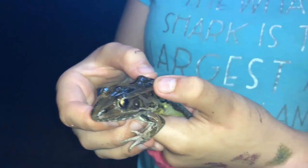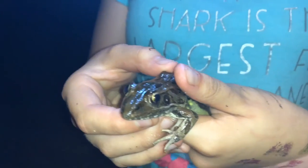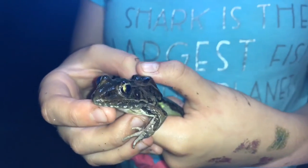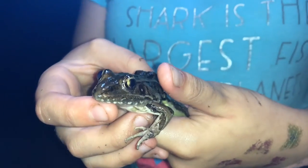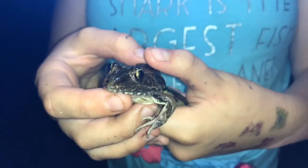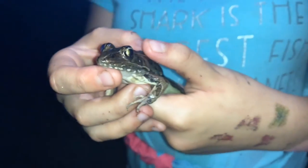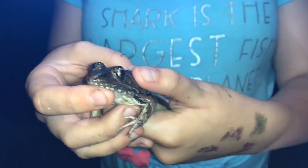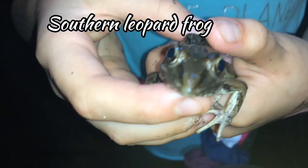So we were walking and we found this little buddy sitting by a little bog. We were very fortunate to get a net, scoop him out, and I've caught him in my hand. This is a southern leopard frog. Why is it called a leopard frog?